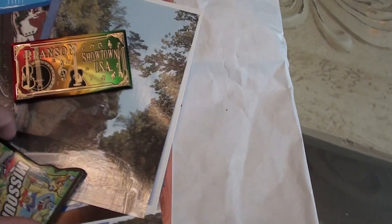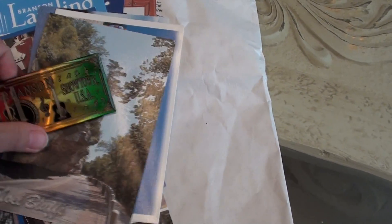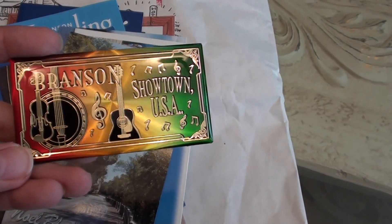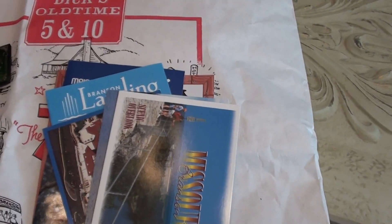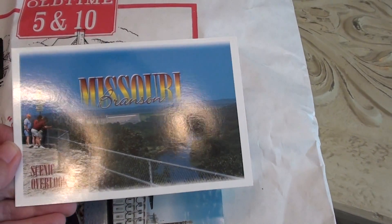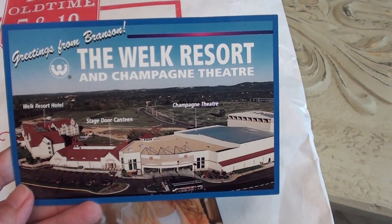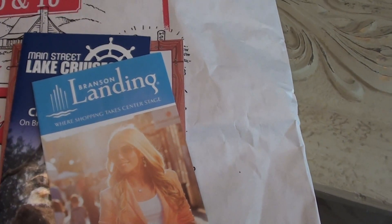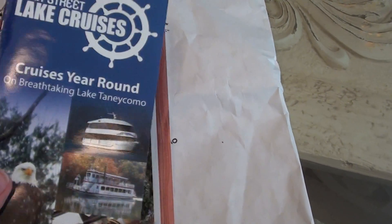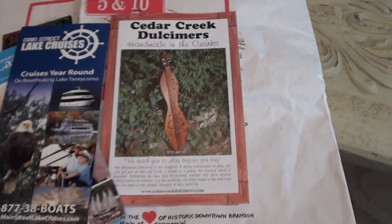At stores I tend to collect these little state-shaped magnets for every state that we visit, so I get to add Missouri to the fridge. Got one for my mother-in-law too. And then these are just some of the postcards I thought I could include. We did the Scenic Overlook with the Table Rock Dam. We took one of the showboats. The first place we stayed was the Welk Resort - that's where they film The Price is Right, which my kids had no idea what that was. I also saved the brochures for different places I went to. So that's everything from our Branson trip.